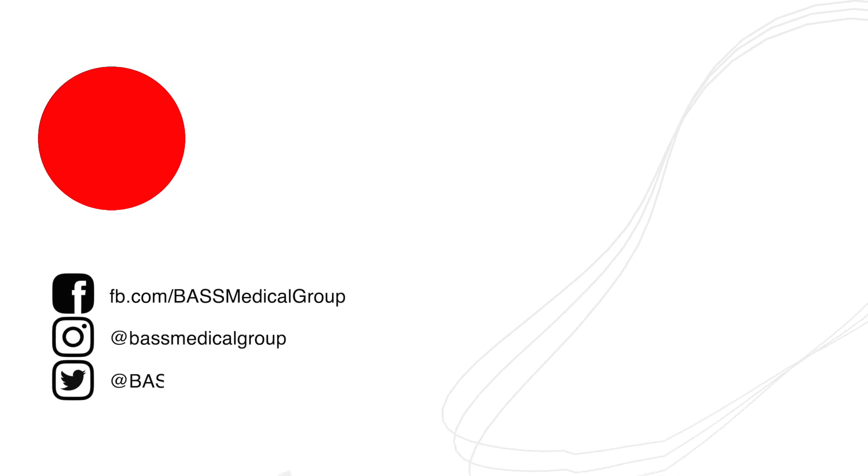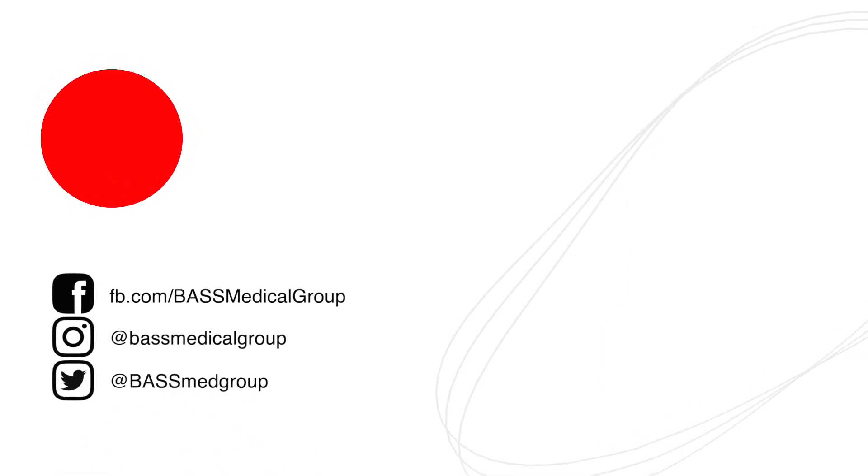I'm Dr. Brian Kiyashen. Thanks for watching. If you would like to learn more about me or Bass Medical Group, please visit us online at BassMedicalGroup.com or watch us in the future.